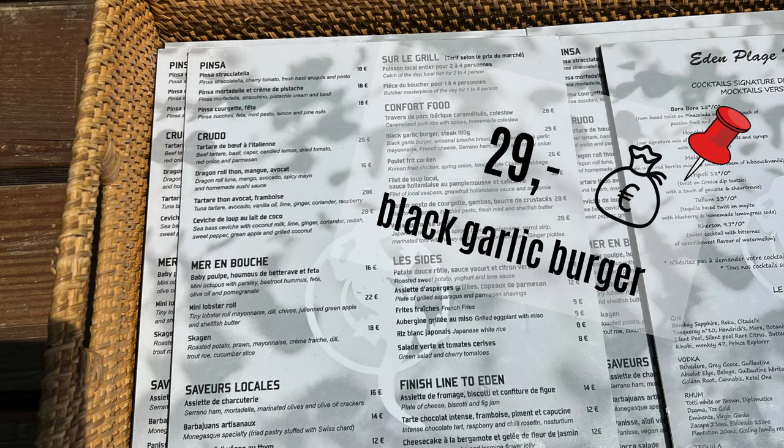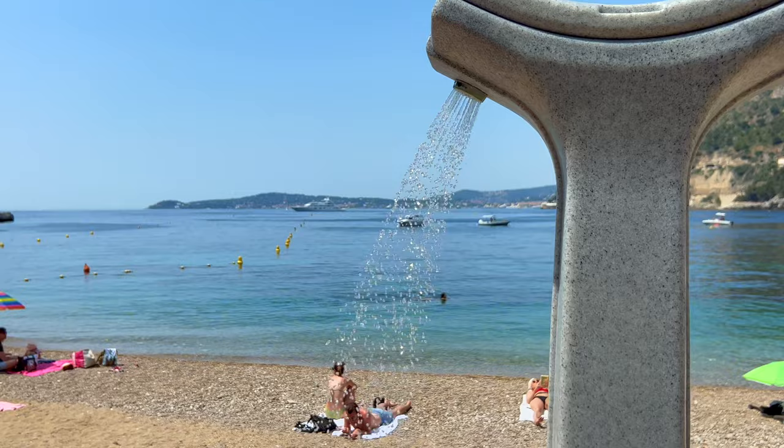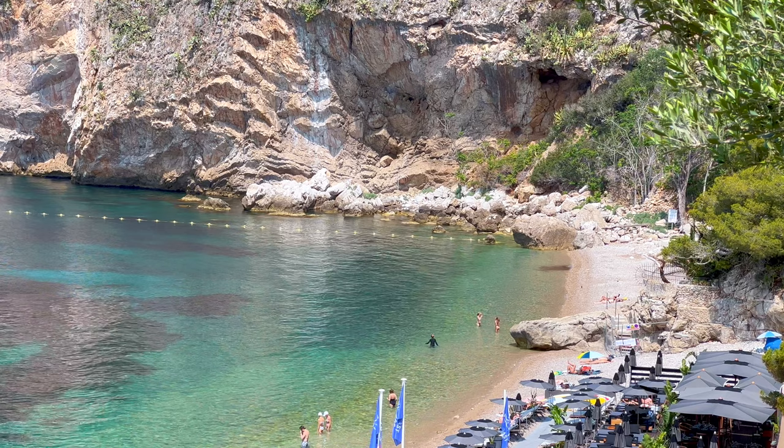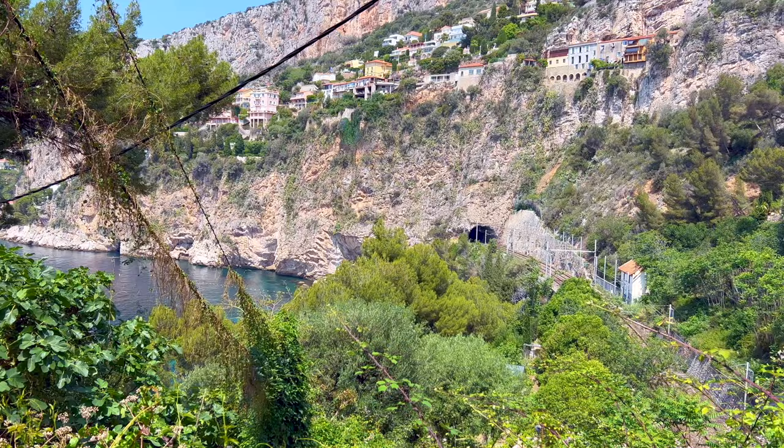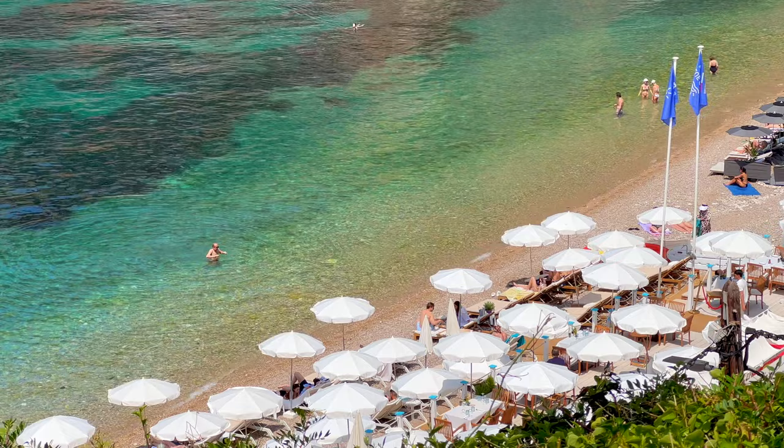Don't forget to bring shoes for the water, as the small pebbles are quite tough to walk on, even if it might not look like it. Showers are available, as well as a public restroom. The small bay is quite secluded, which is part of its great charm. The railway passes right behind the beach, but other than that, you're far away from traffic and the noise of the coast.